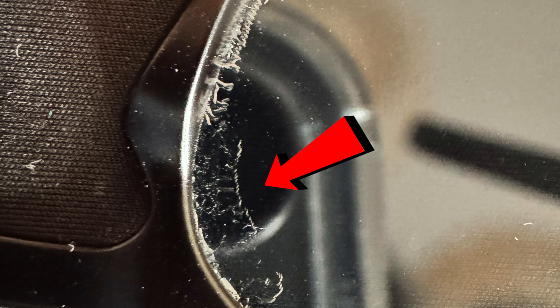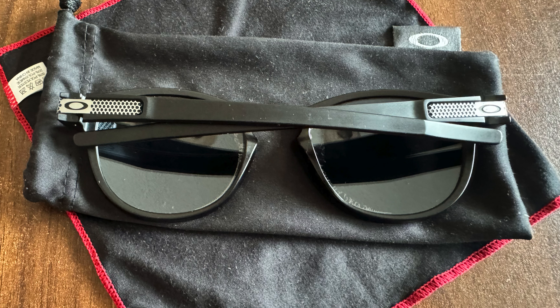I had two Holbrook models and the Latch model you see in this photo. Nothing has ever touched them except their own cloth. I did not use any chemicals, but they all turned out like this.